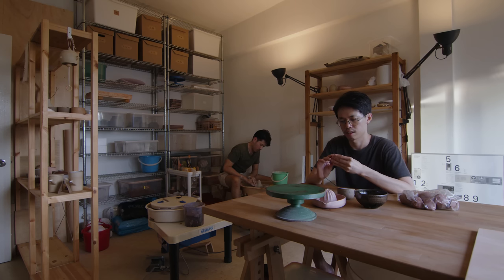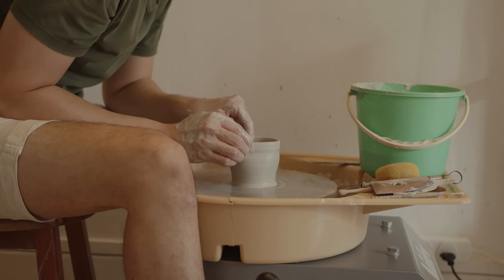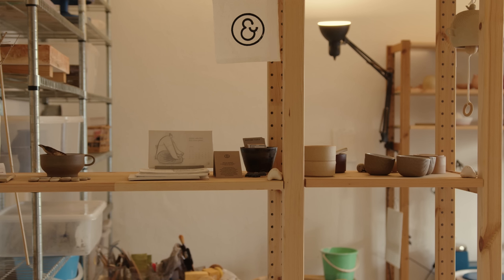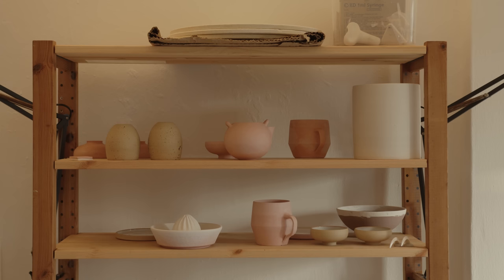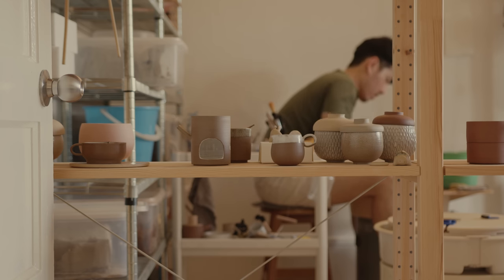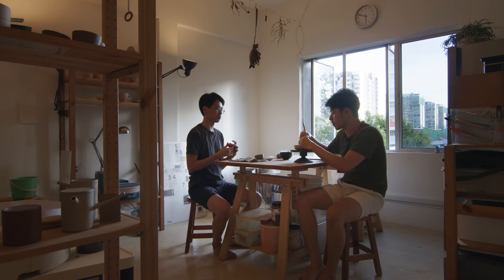We have a ceramic studio called Air Natural which we started six years ago. We're lucky to have a very big space for the pottery — it's bigger than our bedroom. We need a very big space for ventilation and also for making pottery. We fully utilise the room with a lot of shelves for drying clay, a big table in the centre for hand-building work, and a small kiln at the corner of the room.